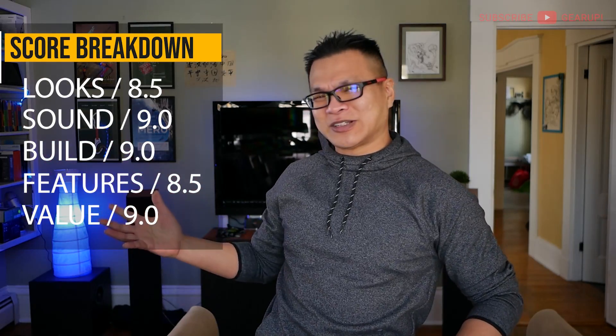I don't mean to belittle the technical merits here, but I also can't wait to see what Tensor 2.0 will look like. So with all that said, I'm giving the Google Pixel 6 a Gear Up score of 8.8 out of 10 — and if you have any questions about it, feel free to comment down below.